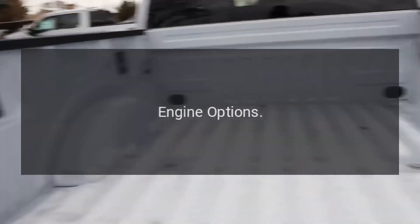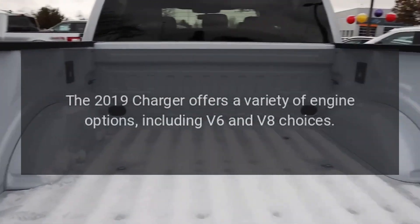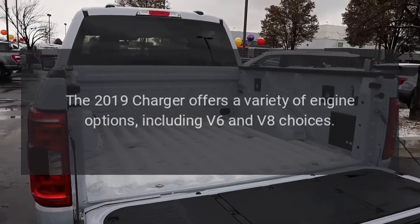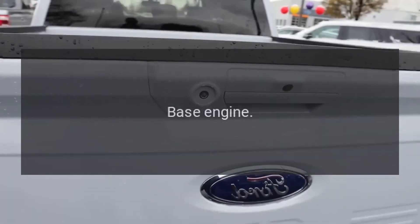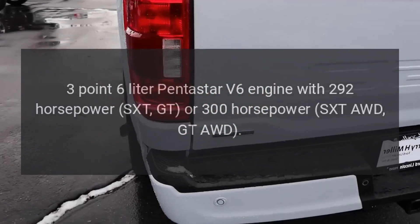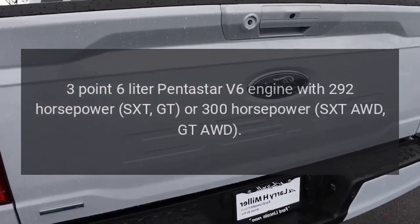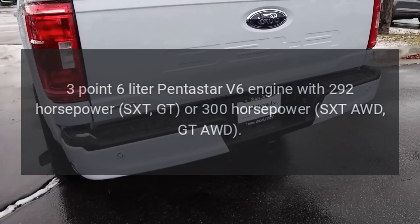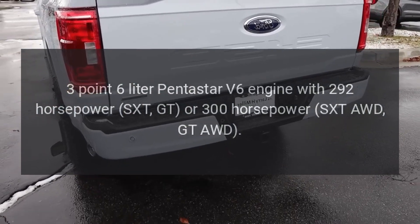Engine Options. The 2019 Charger offers a variety of engine options, including V6 and V8 choices. The base engine is a 3.6-liter Pentastar V6 engine with 292 horsepower (SXT, GT) or 300 horsepower (SXT AWD, GT AWD).